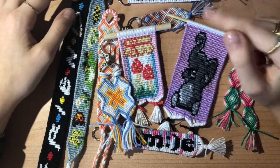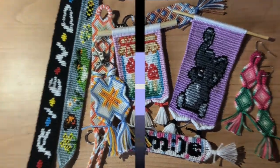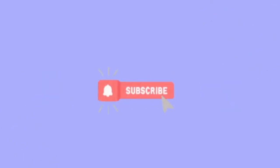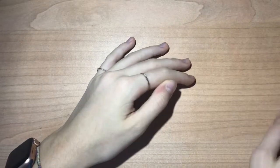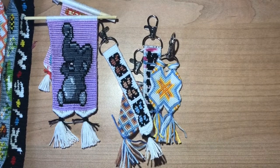Before we get started, don't forget to subscribe, like, and comment. And let's get on with the video. So I've gone ahead and divided these into categories — we have the bracelets, the wall hangings, the keychains, and then I have a pair of earrings.